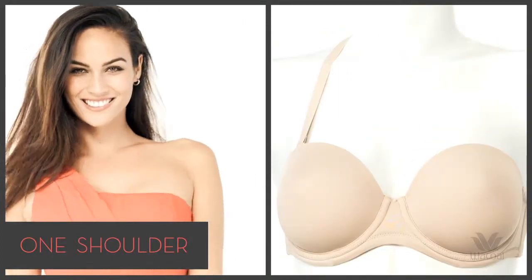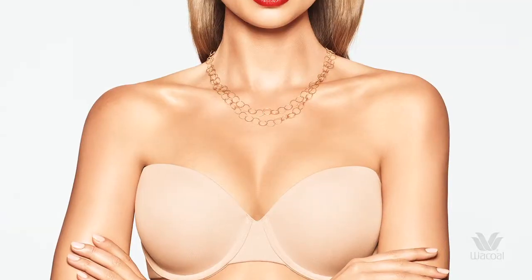Crisscross, one shoulder, and regular. There is a reason that this is the best-selling strapless bra in department stores. Simply, it works.